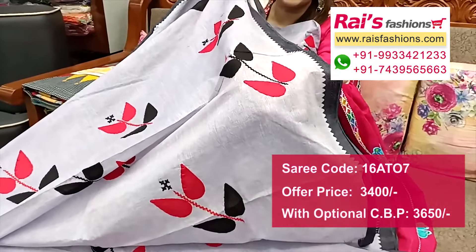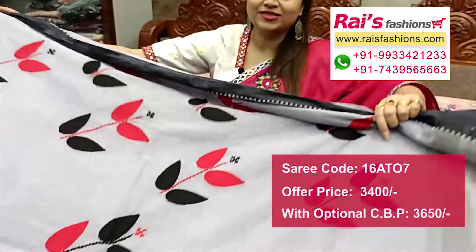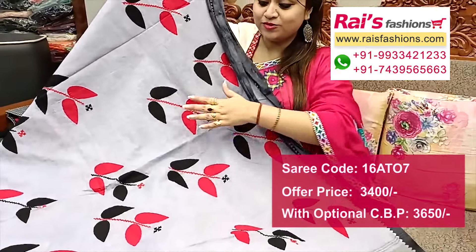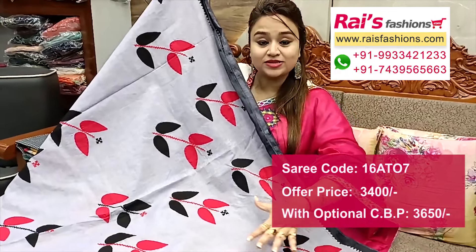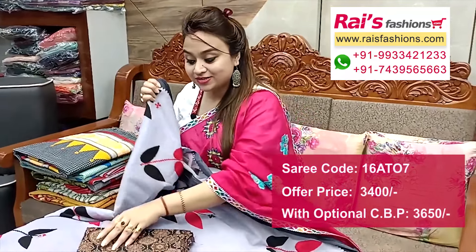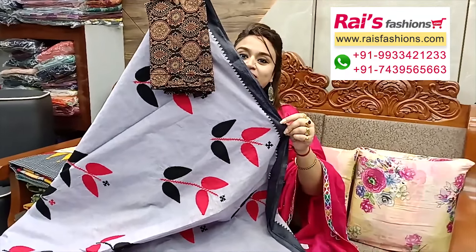Pallu portions have highlighted fine weaving stripes with beautiful applique design, katha Gujarati work, and fully hand-stitch design. This is cotton fabric with ajrak printed contrast blouse piece for your elegant looks.